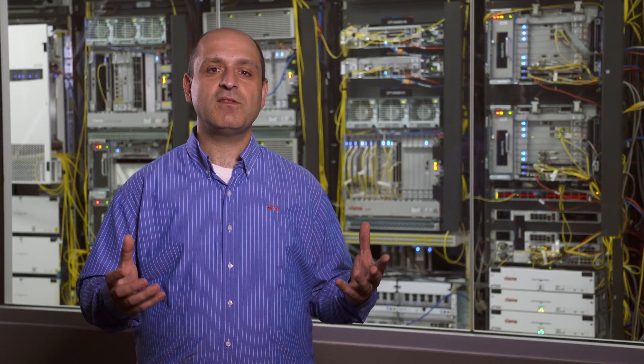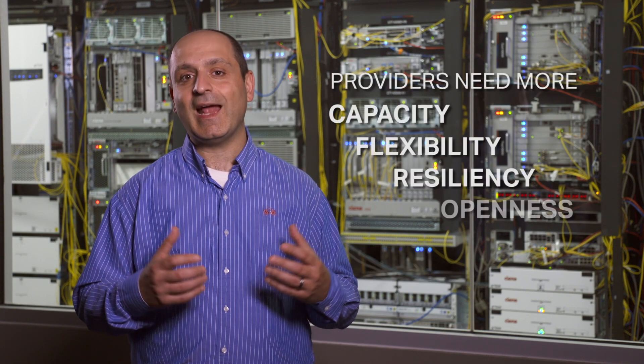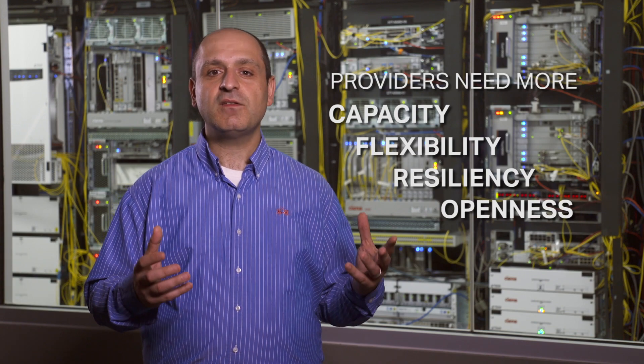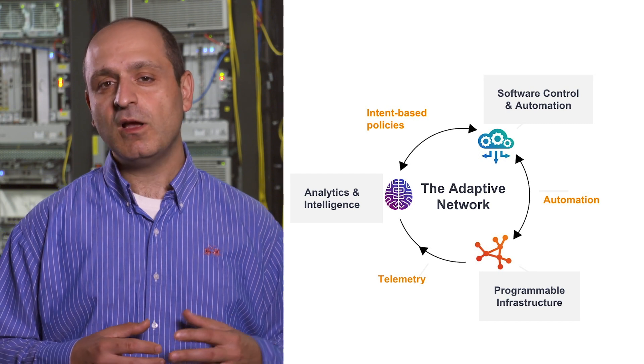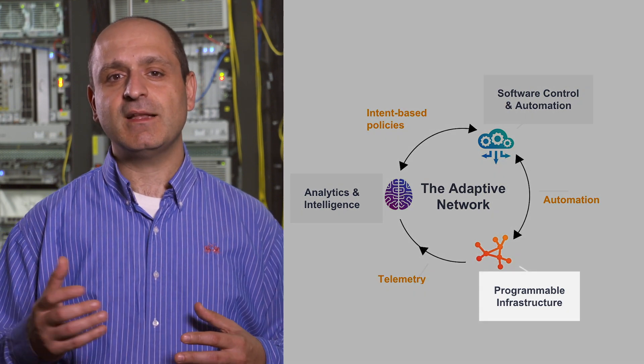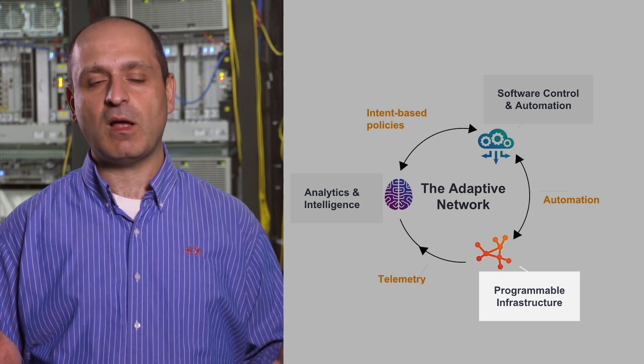Today we are living in a world where scalability is paramount to address the massive pressure on network capacity driven by streaming video, mobile devices, cloud computing, IoT, and the evolution of 5G. As traffic demands continue to grow, operators need their network to be able to adapt, to deliver new levels of capacity, flexibility, resiliency, and openness to address these unprecedented traffic patterns. What providers need is a more adaptive network, one that leverages programmable infrastructure that can scale and respond on demand based on the applications and services running on top of it.